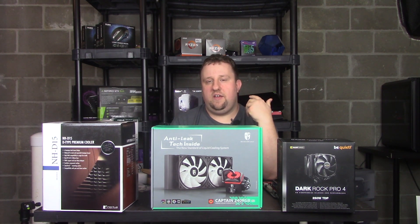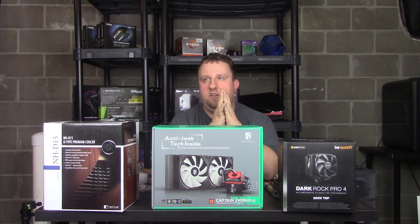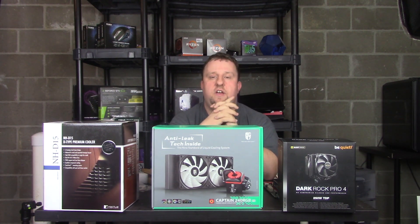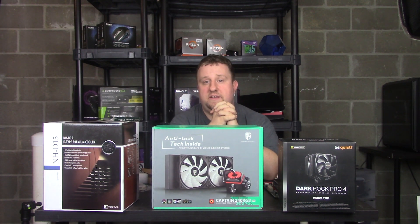We're going to look at testing methodology, go over results, and hopefully crown a champion. Test system: Ryzen 5 3600, Asus ROG Strix B450-F gaming motherboard, 2x8GB G.Skill DDR4 3600MHz CL19, Crucial P1 500GB NVMe SSD, be quiet! Silent Base 801 with fans set to 1000 RPM, be quiet! Pure Power 11 600W 80+ Gold PSU, and an EVGA GTX 1080.